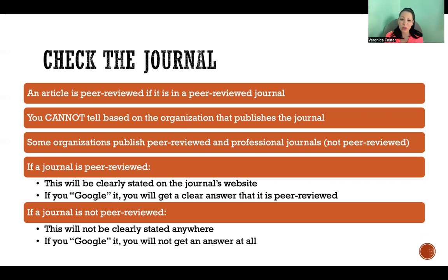So if everywhere you look you cannot find any answer about whether it's peer-reviewed or not, then the answer is no. Thank you so much for watching this video and I hope you have a great day.